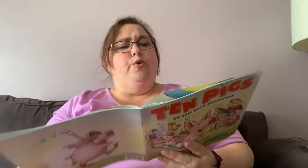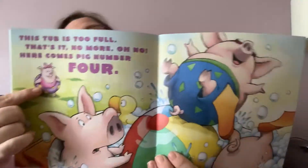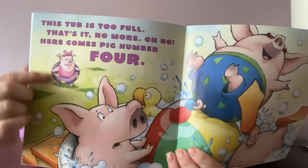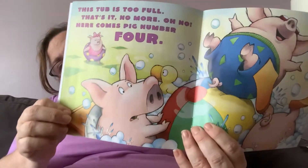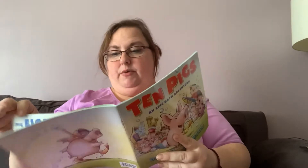This tub is too full. That's it. No more. Oh no, here comes pig number four. You can see pig number four — she's in the back and she has a flotation ring or an inner tube, and it's purple with yellow spots. And here she comes. He's looking a little worried or a little upset, isn't he? He doesn't want to share his bath with anybody.